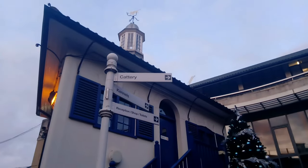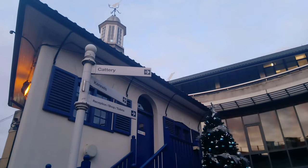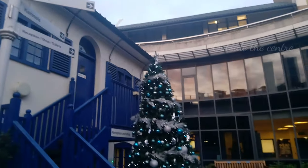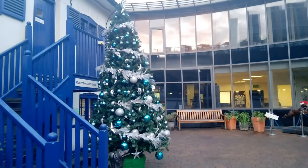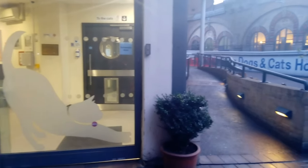So here's just a look at the outside of the centre. And here's the cat section.